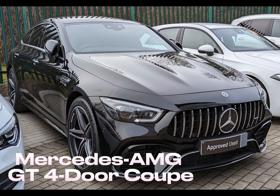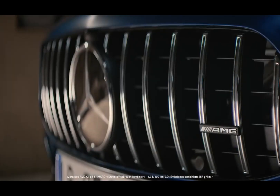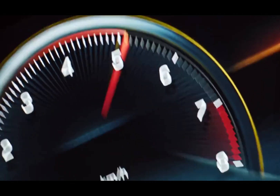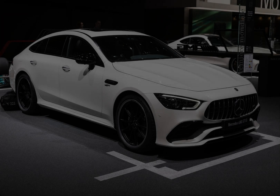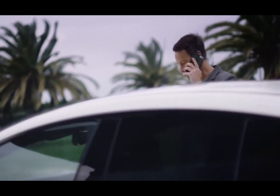Number 4: Mercedes AMG GT 4 Door Coupe. The Mercedes AMG GT 4 Door Coupe is an exclusive luxury four-door coupe produced as part of Mercedes-Benz's prestigious AMG lineup. This car attracts attention with its exterior design and powerful engine options, combining luxury and performance.